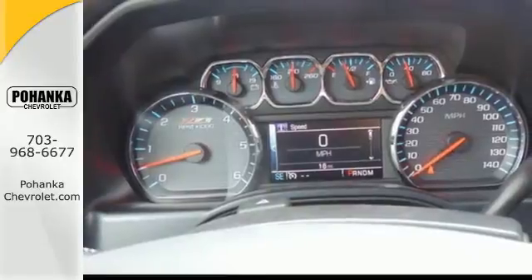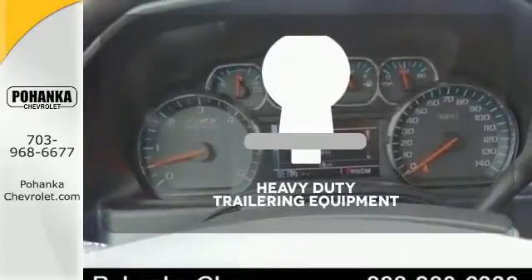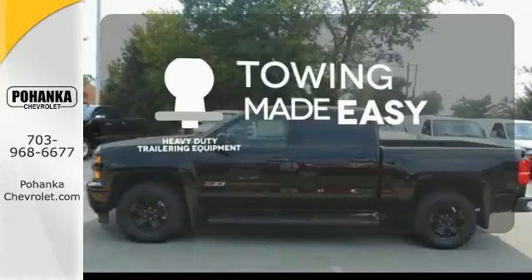Inside, you'll find a quiet, comfortable, and secure cabin. The heavy-duty trailering equipment is a must-have to tackle any project.